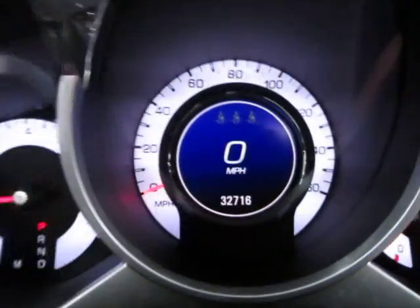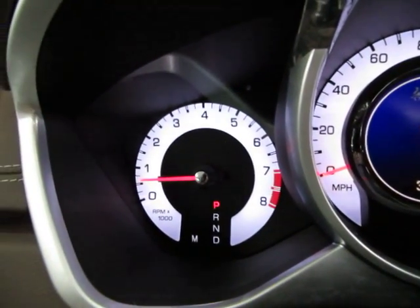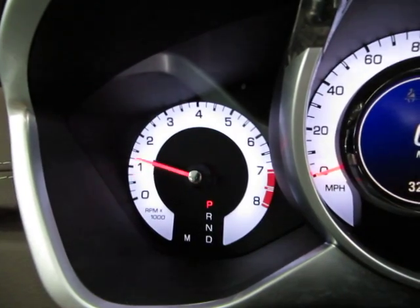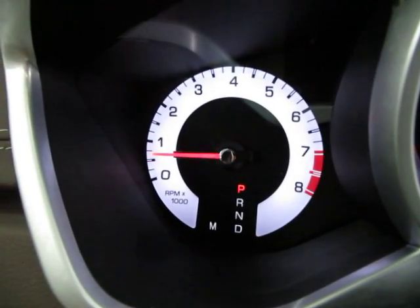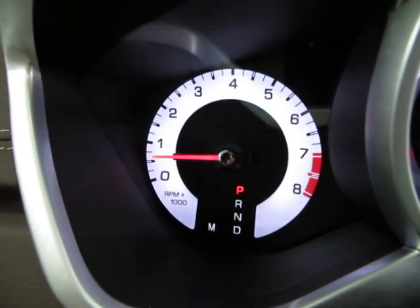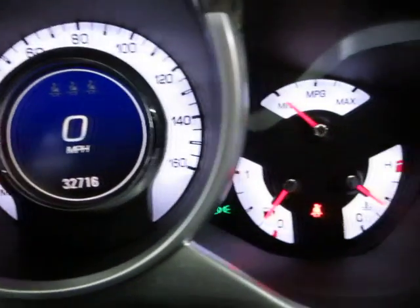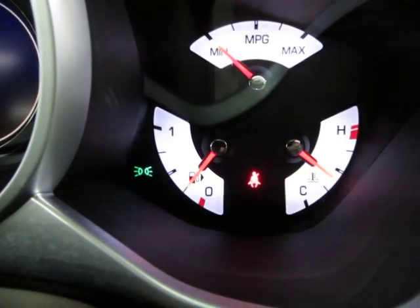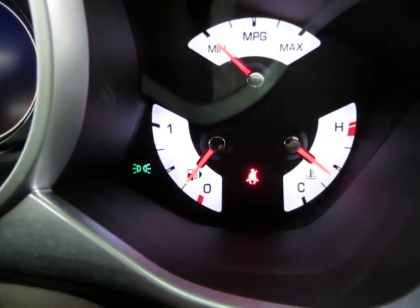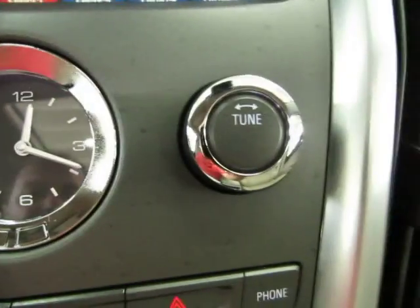The car has 32,716 miles. It's running right now — keep an eye on the tachometer as I rev the engine. I'm doing that just so you can see the car is running and idling perfectly, and that there are no check engine lights, no airbag light, no service engine, no maintenance due — nothing like that. Everything is running to perfection. The only two lights on are the red seatbelt light because I'm not wearing my seatbelt for the video, and the green General Motors daytime driving lights.